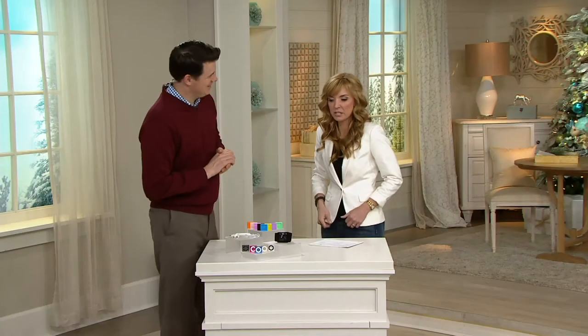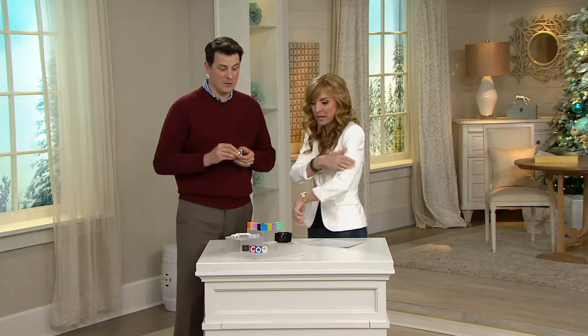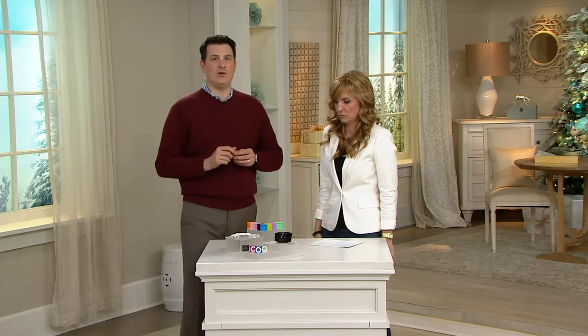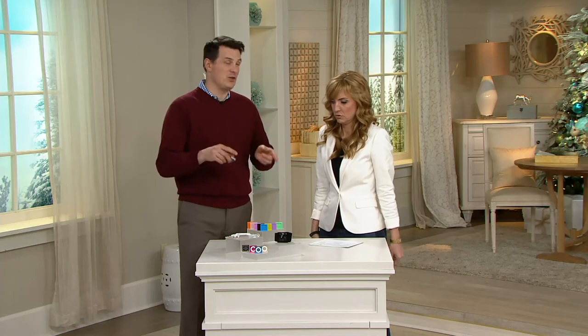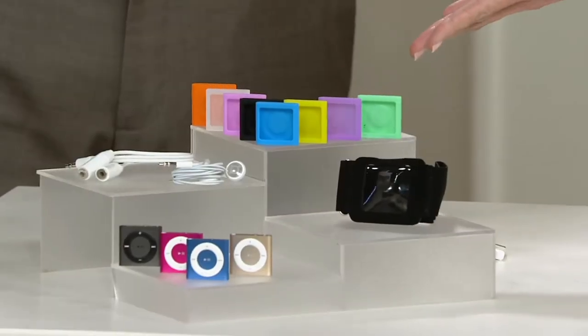$15.99. And already I hear there aren't a lot of these to go around even though it's brand new today. You get the armband holder too, and an audio splitter as well. It comes with headphones. I love the audio splitter because even if you don't use it for the iPod Shuffle, you're going to use it for your phone, your iPad, all the other devices, and these cool little silicone sleeves as well.